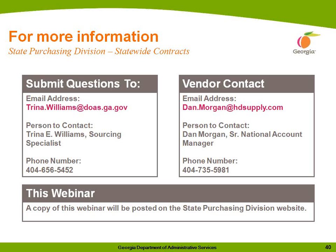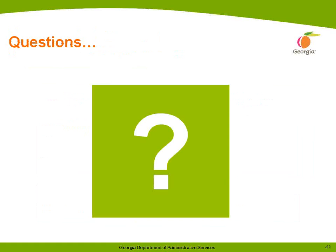This slide shows Mr. Morgan's and my contact information if you have any questions after today's webinar. Please note that a copy of this webinar will be posted on the State Purchasing Division website. At this time, if you have any questions, please feel free to write them now. We will accept them in the order that they are received.